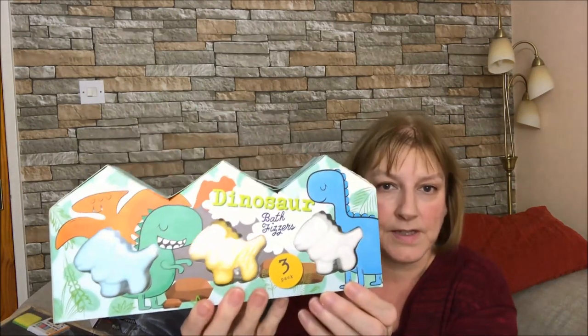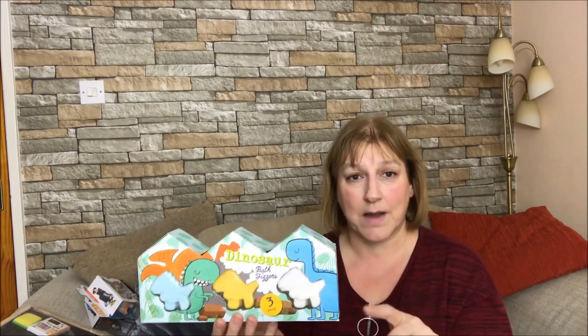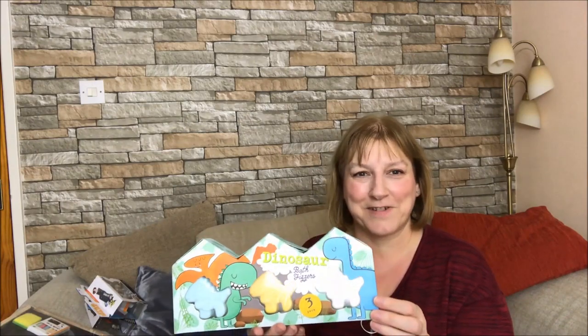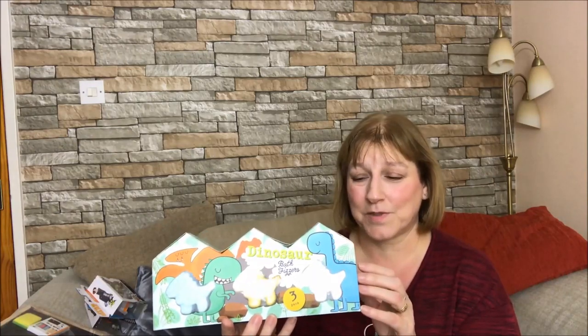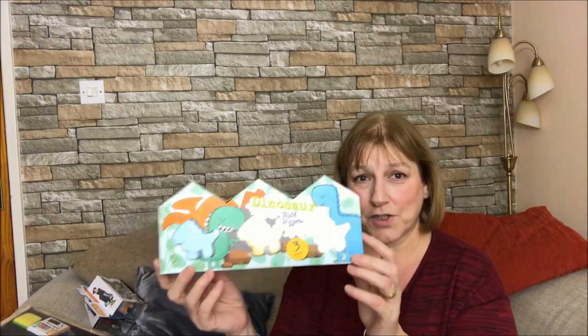I got him some dinosaur bath fizzers. I was actually looking for some Avengers ones I'd seen on Sparkly Princess Lynette's channel - a Hulk hand one and a Captain America shield. Ashton loves Avengers so I was looking for them but they were sold out - I was absolutely gutted. So I found these dinosaur fizzers and he does like dinosaurs. I said to Nick's mum - his mum said he likes her to put bath fizzers in the bath for him, so he'll probably just want to get in the bath straight away. There are three dinosaur bath fizzers and they were also a pound from Poundland.